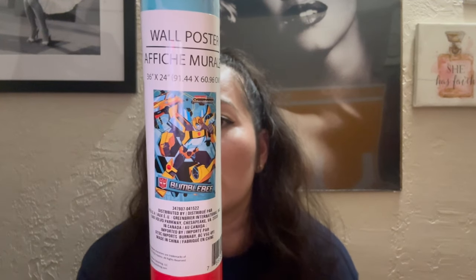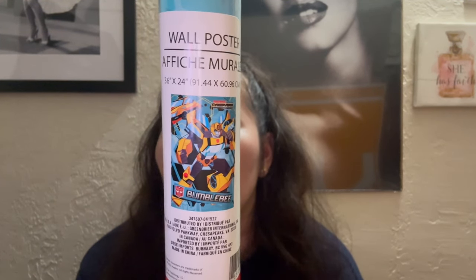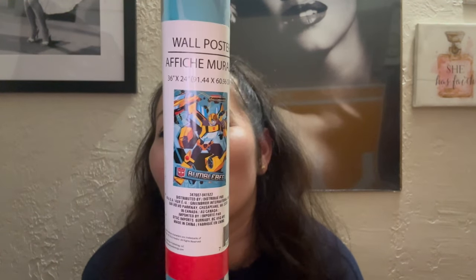This is a Transformers poster — 36 inches by 24 inches — and it shows Bumblebee on it. They have a couple of other character ones like My Little Pony and Power Rangers. I don't know all of them off the bat, but that's what they had so far.